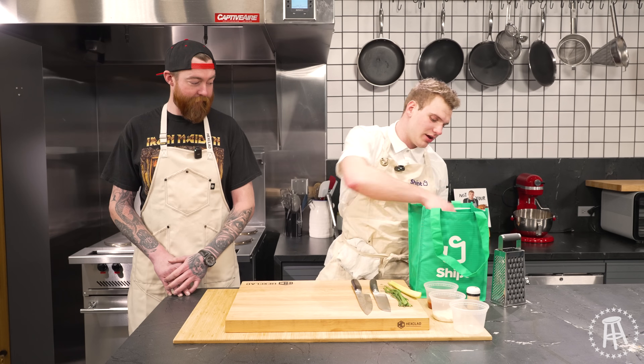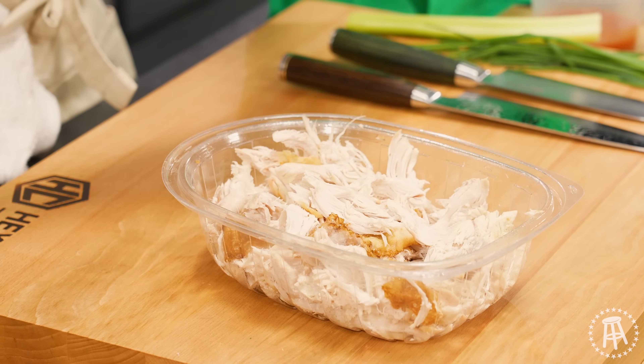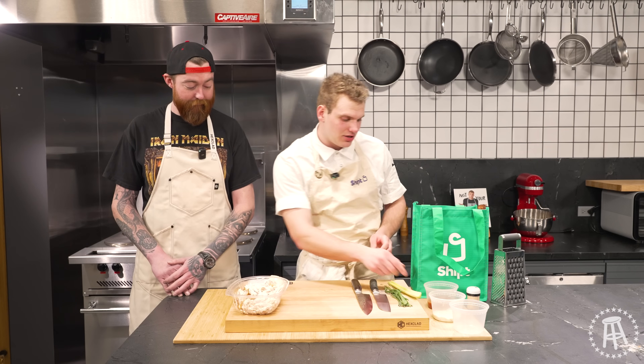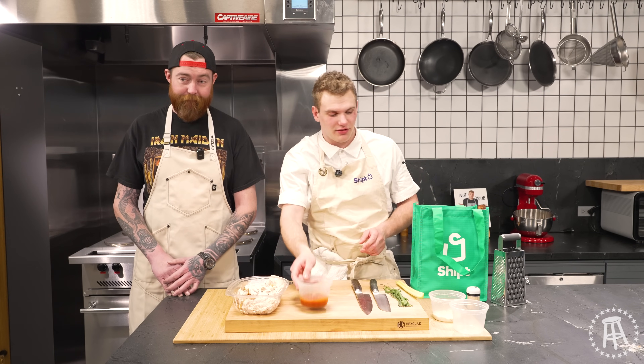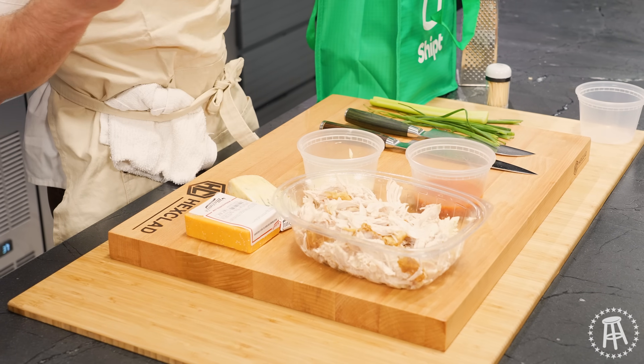All we're going to need from Shipt: we have a rotisserie chicken that's shredded here — Shipt won't shred it, I've done this myself. I have some cheddar cheese, some blue cheese, and our classic Frank's buffalo sauce, a little bit of ranch dressing, and some celery and chives. You'll need corn tortillas — you can use flour, but I prefer corn because we're going to be frying these. We want them to get nice and crispy.